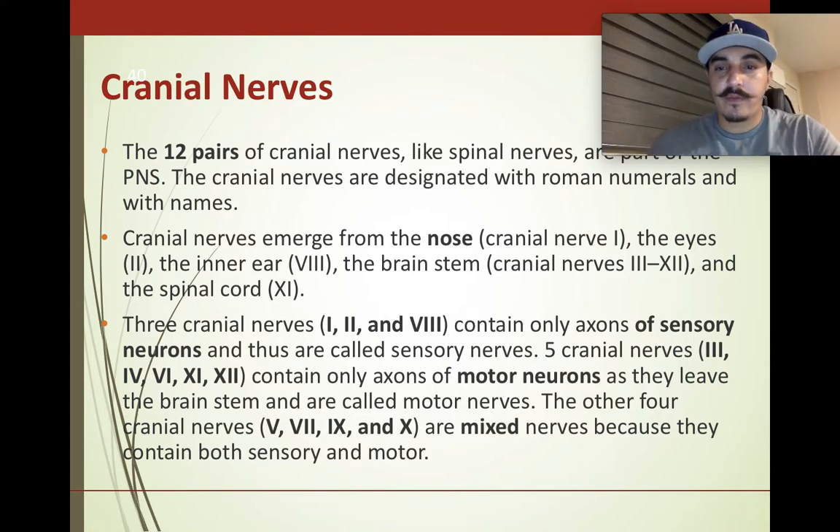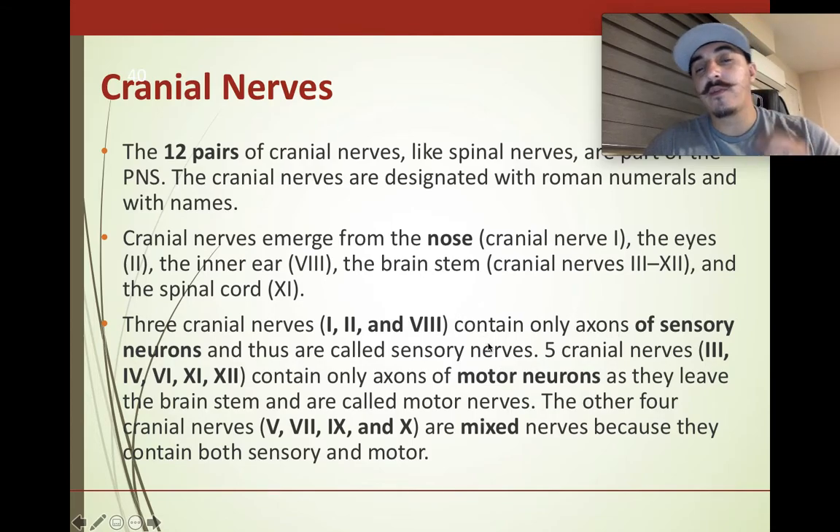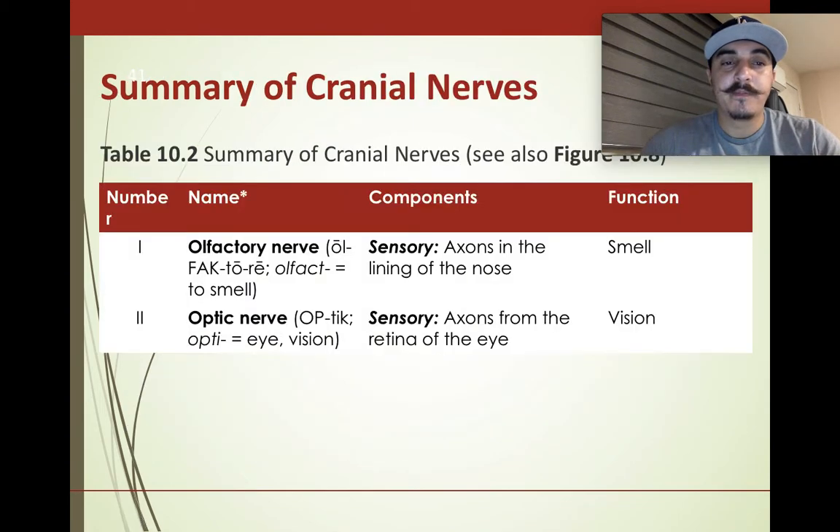There are 12 pairs of cranial nerves designated with Roman numerals. They emerge from the nose, eyes, ears, brainstem, and spinal cord. Three cranial nerves have only sensory neurons (sensory nerves going to the brain), five cranial nerves contain only motor neurons (leaving the brainstem going to the body), and the other four are mixed, having both sensory and motor neurons.